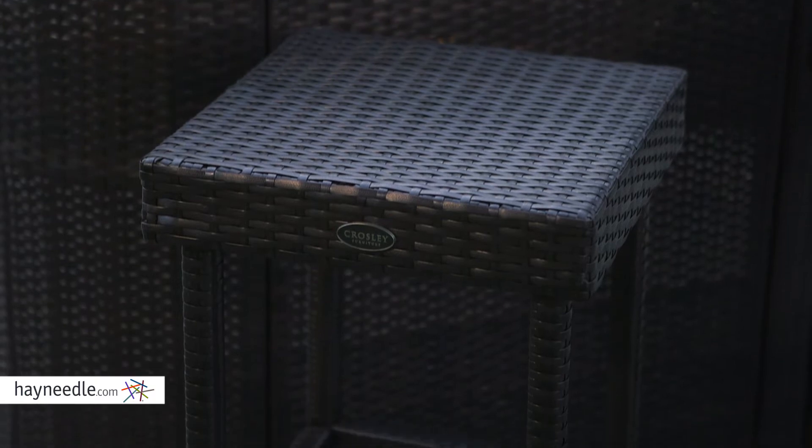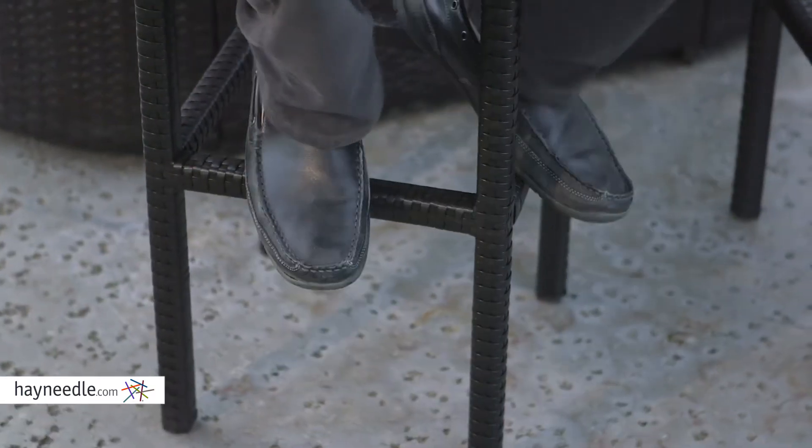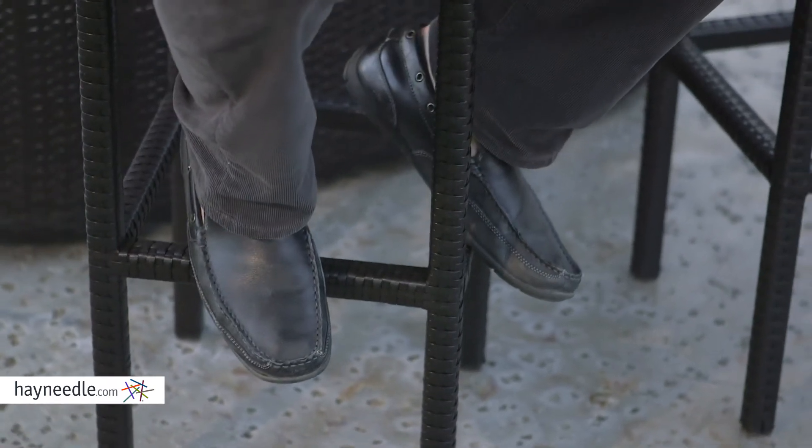The backless and armless bar stools bring a high level of comfort. You'll also notice the frame has built-in braces that secure the legs but also create handy footrests.